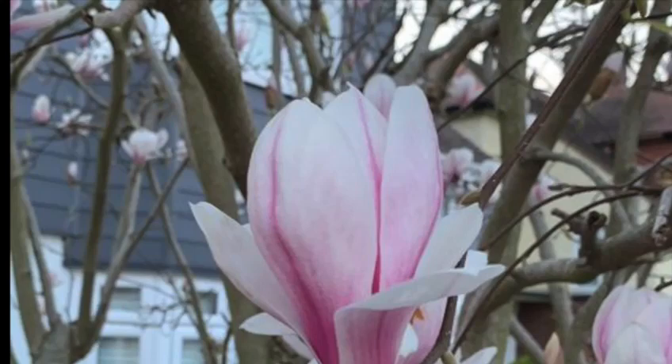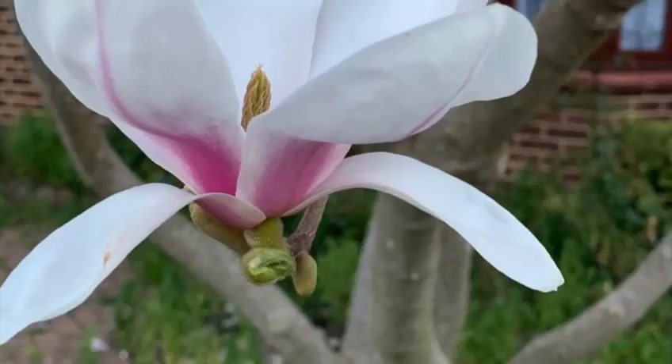Their magnificent tulip or star-shaped flowers can be as large as saucers when fully opened. They range in colour from pink, purple, white and even yellow. Some varieties have double blossoms.